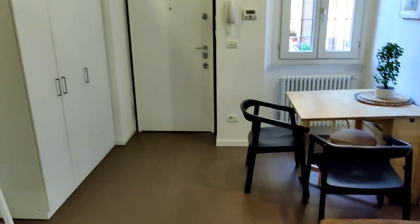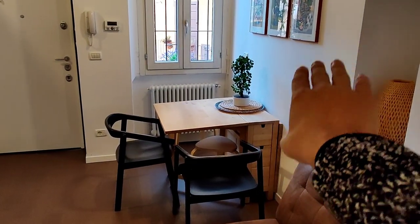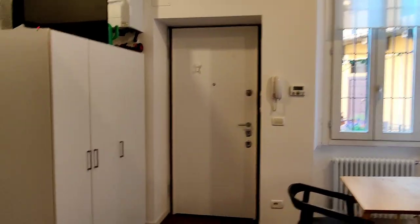This is the main space from the other side. The table can also be opened up on the other side if you need more space. That's it — this is the studio. I hope you liked it, and I hope you will enjoy your time in Milan. Bye!